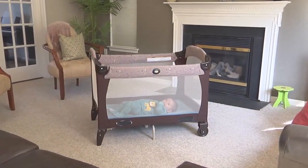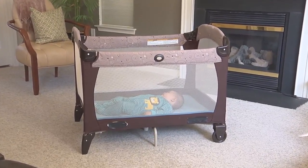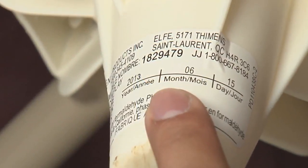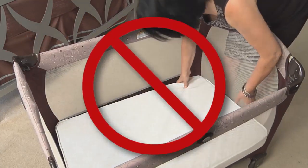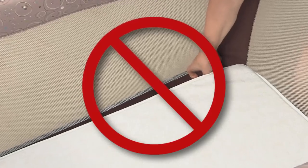Number two: if space or cost is a concern, or if you're traveling, you could use a play yard as a portable sleeping space. CPSC strengthened the standard for play yards made after February 2013. Like your crib, check the play yard for a label that includes the manufactured date. Use only the mattress sold with the play yard. Don't put extra pads or pillows under the baby — this can create a gap where baby can become trapped and suffocate.